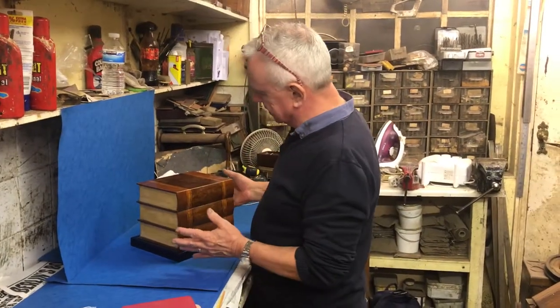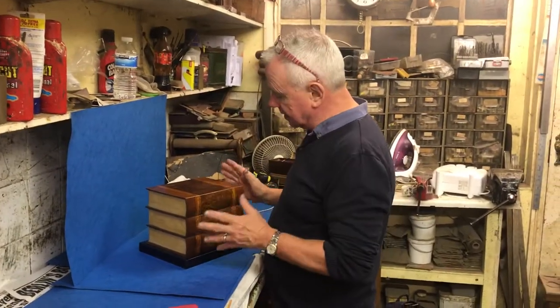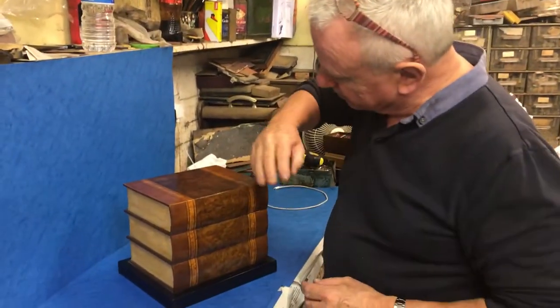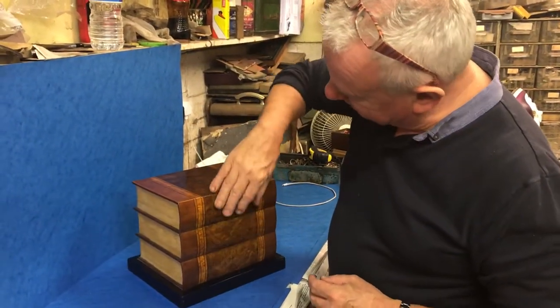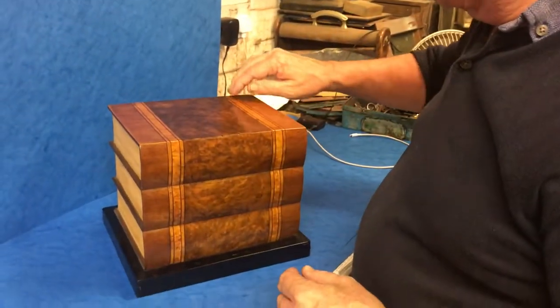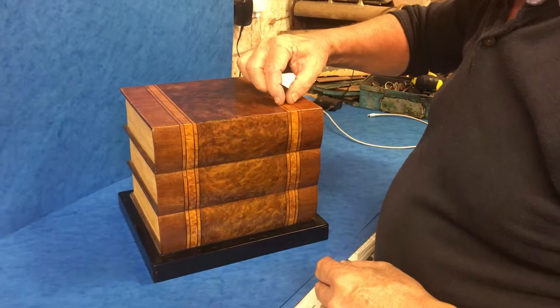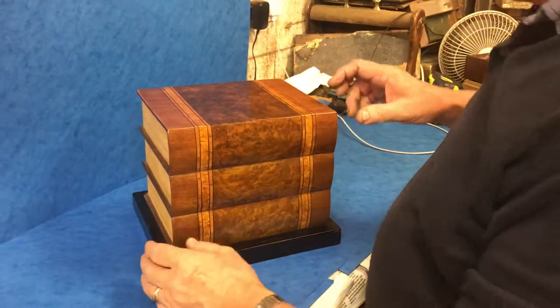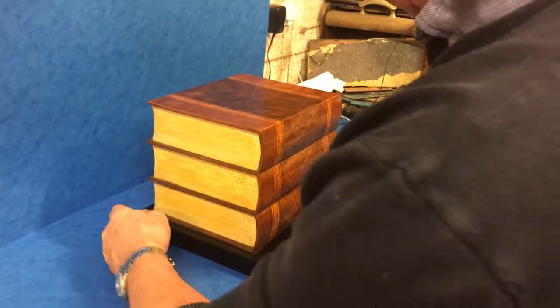This is a lovely little unusual box, 1930s, in the shape of a stack of books. You've got a burr walnut center, mahogany ends, and then you've got the satin wood cross banding and then a maple inset between it.